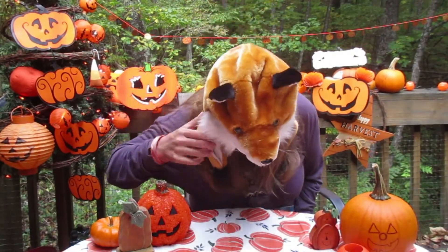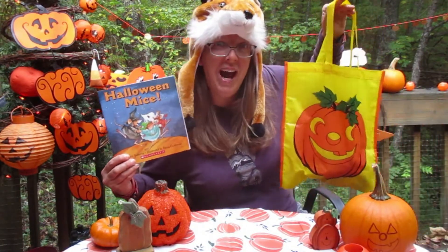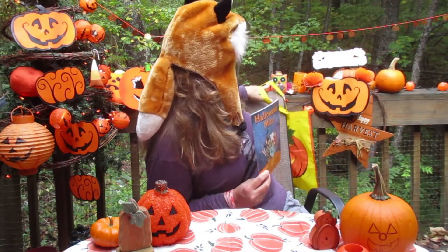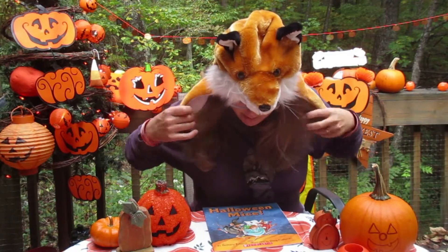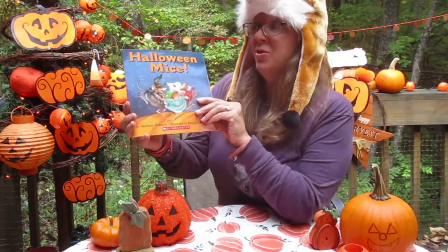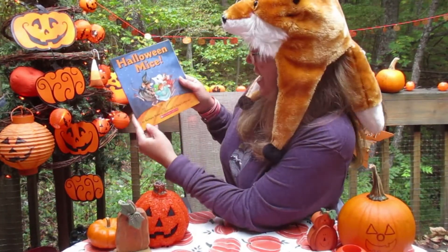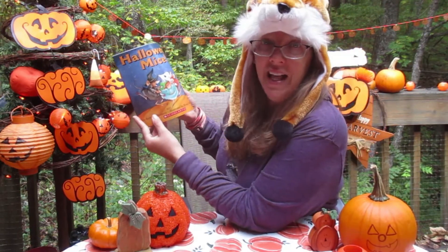Hello story time friends! This is Vicki and today we're going to read a Halloween story. I have my trick or treat bag ready to go, and I have my latest costume on. Today I'm dressing like a fox a little bit. And I'm going to read you Halloween Mice — such a fun story. Are you ready? It's by Bethany Roberts, illustrated by Doug Cushman, and it's a Scholastic book.